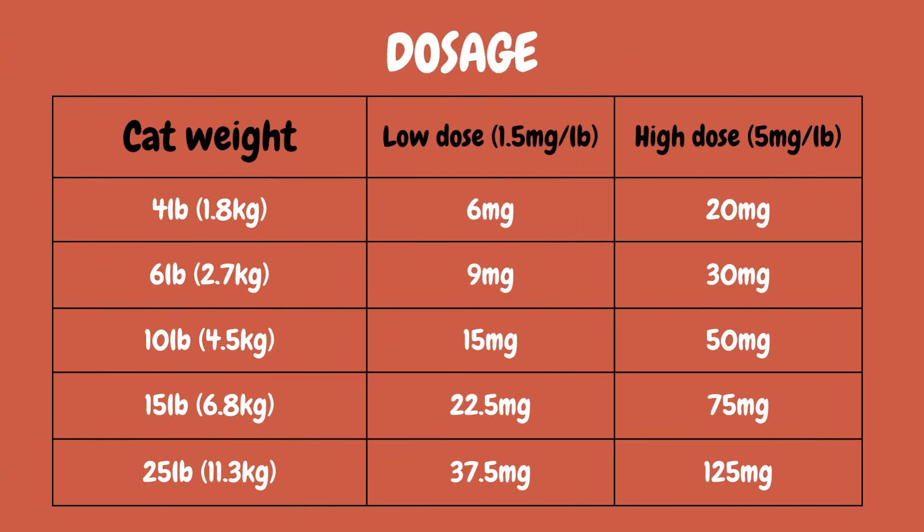If cat weight is 4 pounds (1.8 kg), then dosage is between 6 mg to 20 mg. If cat weight is 6 pounds (2.7 kg), then dosage is between 9 mg to 30 mg. If cat weight is 10 pounds (4.5 kg), then dosage is between 15 mg to 50 mg.